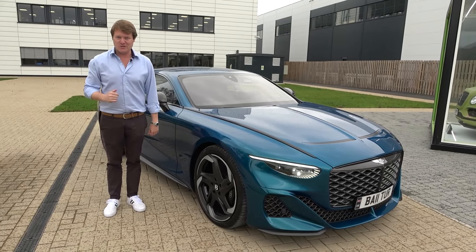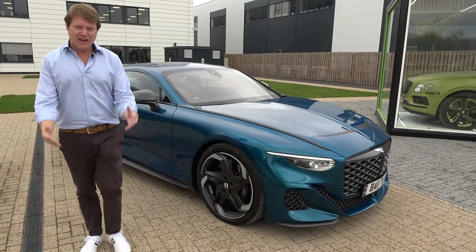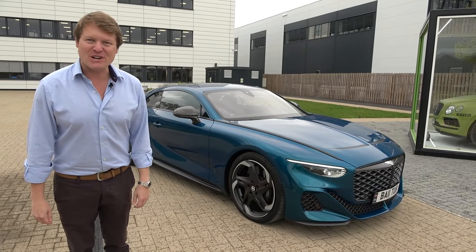So I hope you've enjoyed this full look at the Bentley Batur by Mulliner, and a further understanding of the options available with Mulliner for customers of a vehicle like this. Thank you very much for watching.